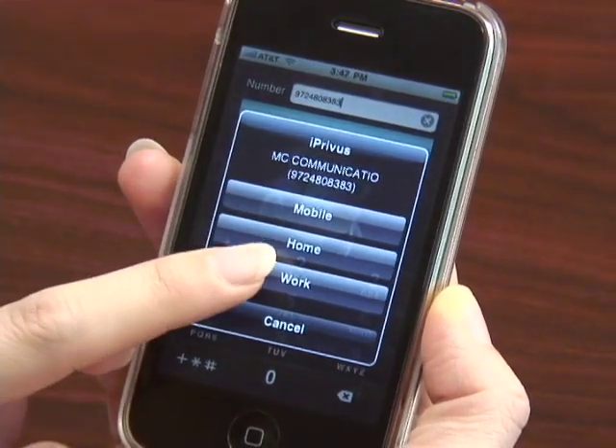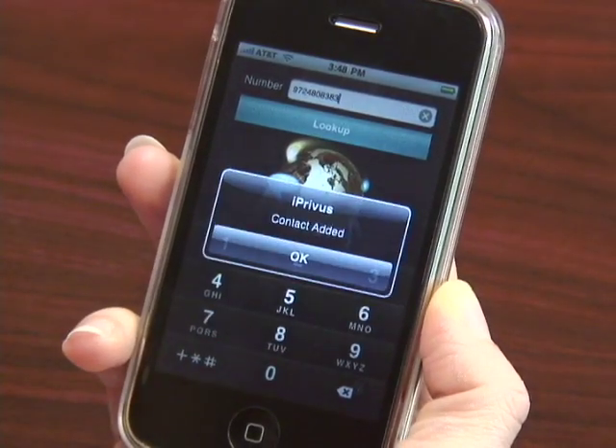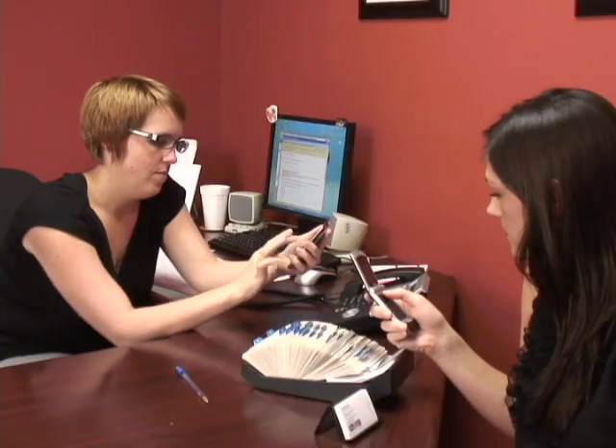I mean, really, who likes taking the time to add new numbers into your iPhone? I also use it to help my friends out. If they have a number that's been bothering them or if someone's texting them and they don't recognize that number, I help them out by looking it up. The same goes for numbers I don't recognize on my home phone, too. It's awesome.